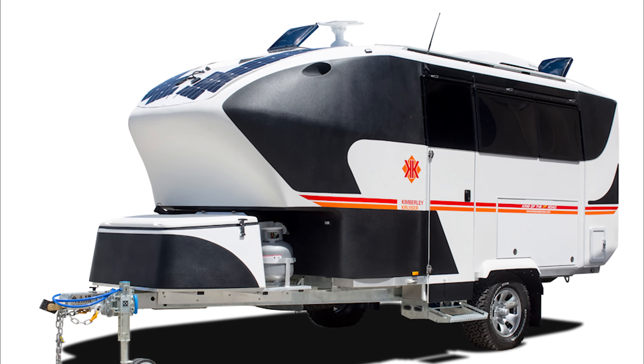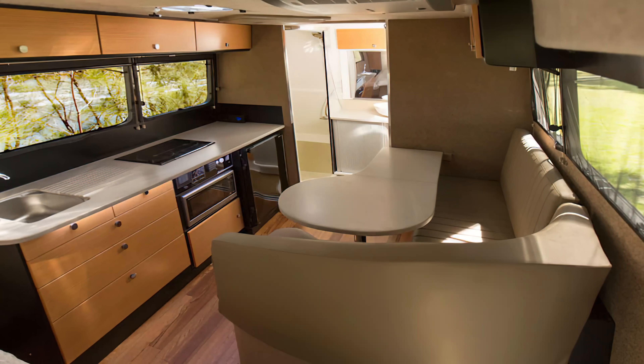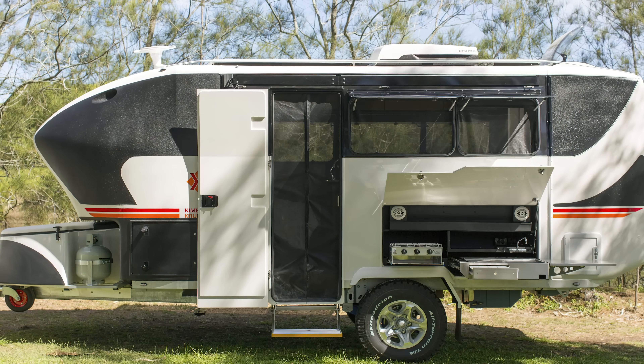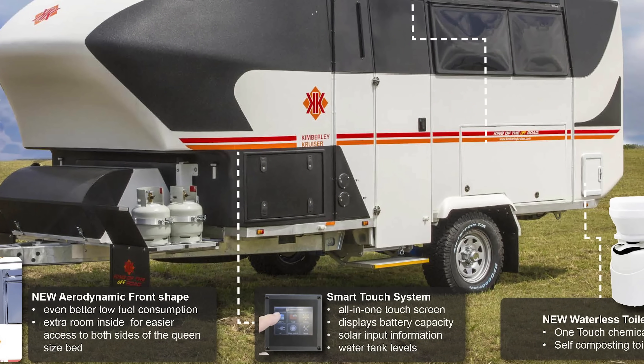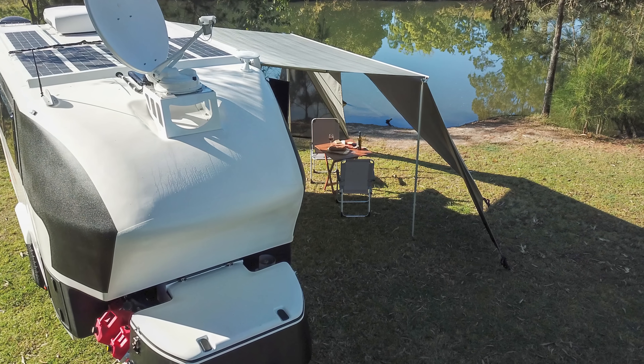If comfort and convenience are more your thing, then the S-Class may take your fancy. This model features a 130-liter fridge complete with a freezer, as well as large windows so you can admire mother nature while you sip on an ice-cold beer. It'll also make the kids happy with many places to charge phones and iPads and a Bluetooth soundbar.